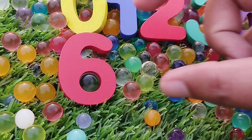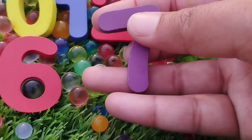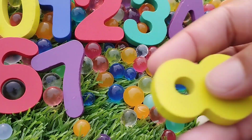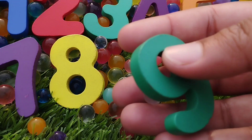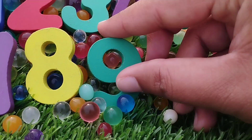6. Number 6. The next number is 7. Number 7. The next number is 8. Number 8. The next number is 9. Number 9.